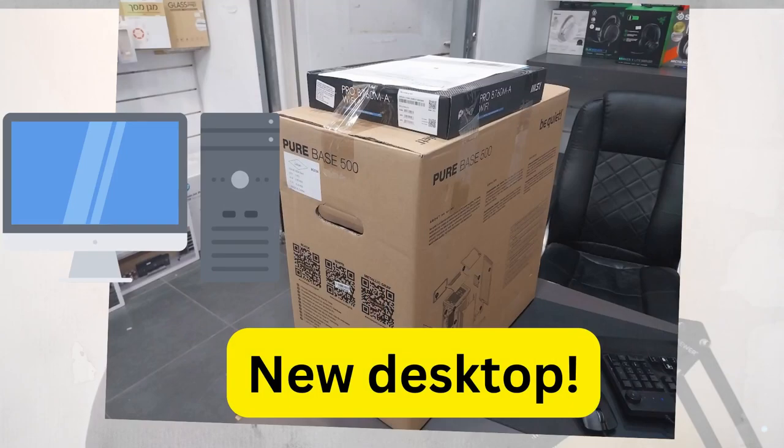Today is actually an interesting day for non-AI Daniel because he's just picked up a brand new custom-built desktop computer from Ivory Computers, which is one of the main computer store chains here. I thought this would be a good excuse to do a quick video talking about that while simultaneously using up my HeyGen credits.